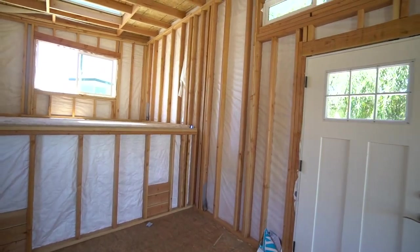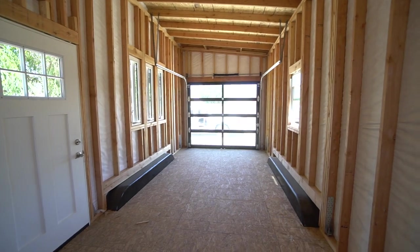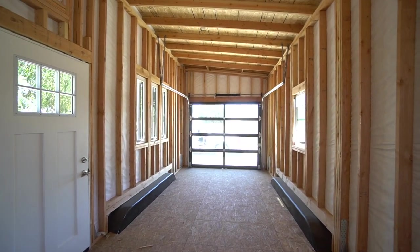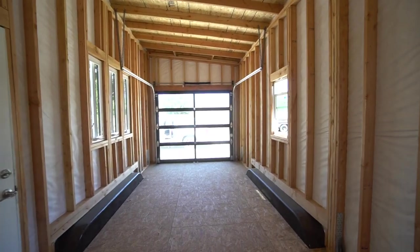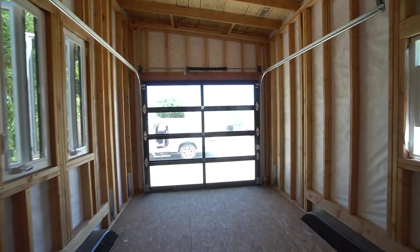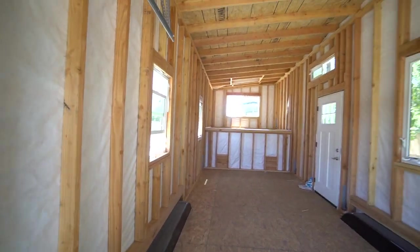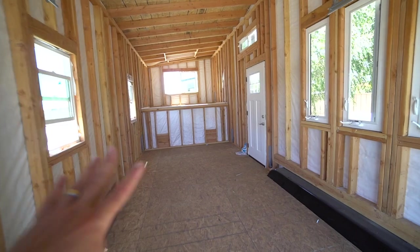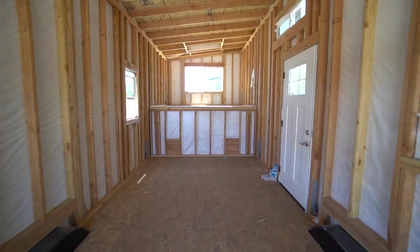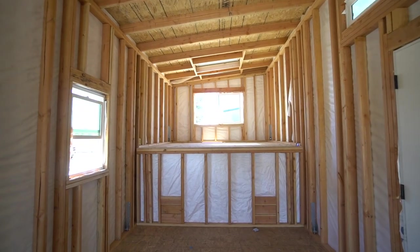All the framing is 16-inch on center and it's all 2x4 construction. You can do upgrades to steel framing as well — that's always an option. A shell can be anything you want it to be, from a bare-minimum shell like this with upgraded windows and doors like this garage door, all the way up to electrical, plumbing, and a turnkey build. There's no benchmark — you can choose any level of completion that you like.